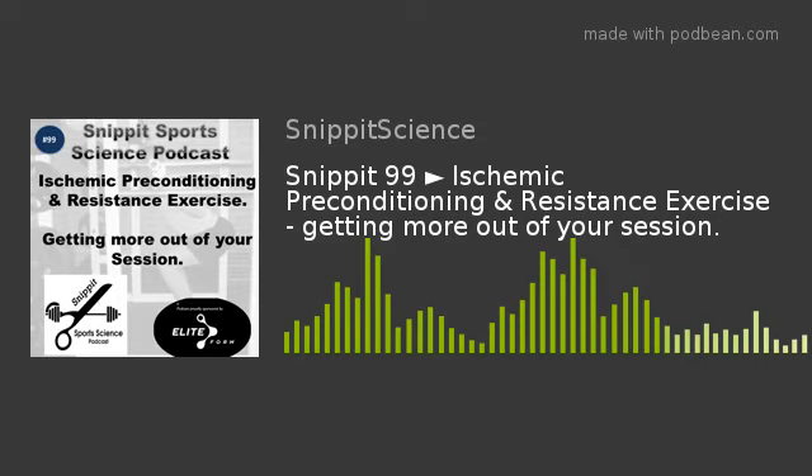This episode I wanted to focus on the role of ischemic preconditioning and resistance exercise. The paper I chose is quite recent — it's from 2020 — and it appeared in the Journal of Strength and Conditioning Research. It's called 'Ischemic Preconditioning Improves Resistance Training Session Performance,' from researchers at the Federal University of Rio de Janeiro in Brazil, with Jefferson da Silva Novaes as primary author.